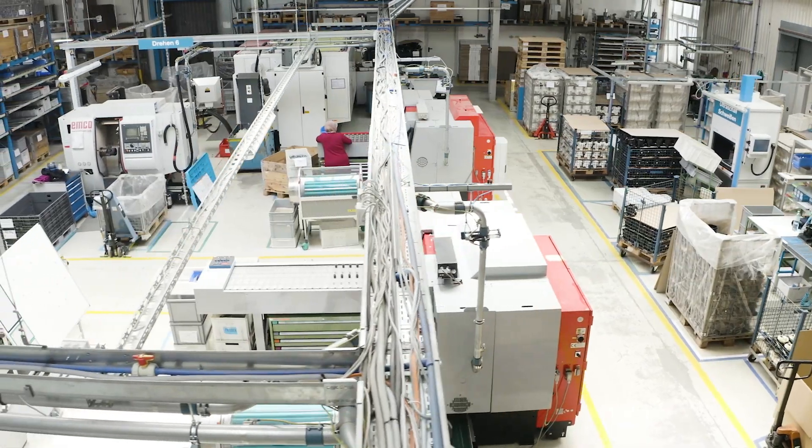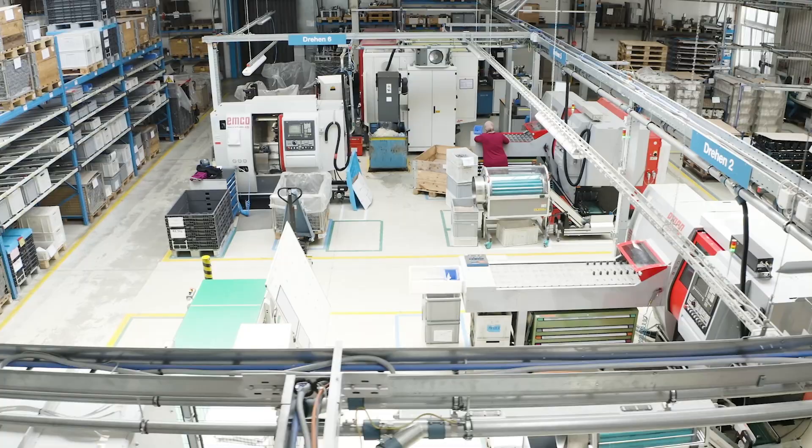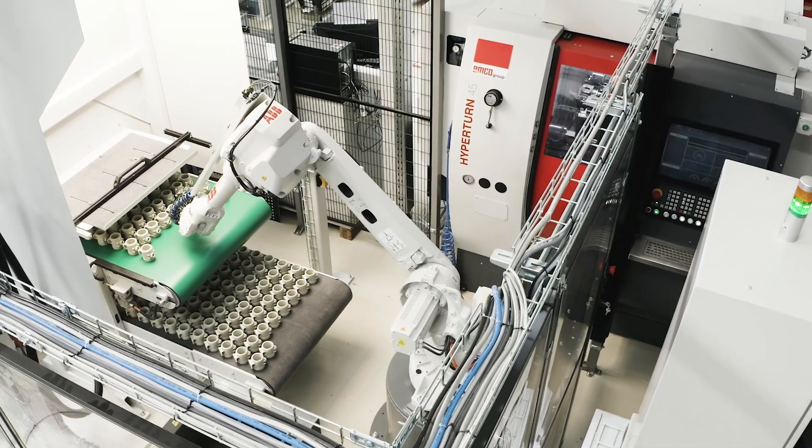The machinery, a large part of which comes from the Austrian machine tool manufacturer EMCO, is partly automated due to batch sizes of up to 5,000 pieces. We are also constantly developing in the field of mechanical processing and adapting our machinery to the latest production technologies.